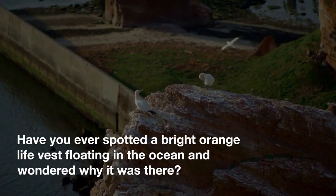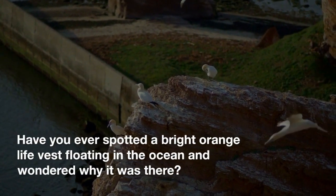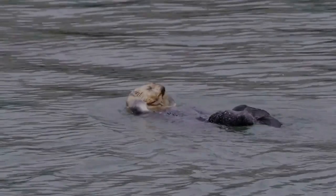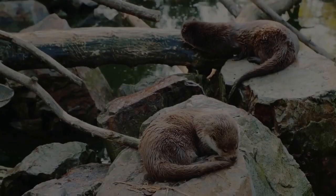Have you ever spotted a bright orange life vest floating in the ocean and wondered why it was there? Well, the answer might surprise you. It could be a sea otter enjoying a delicious snack and keeping the ocean healthy.